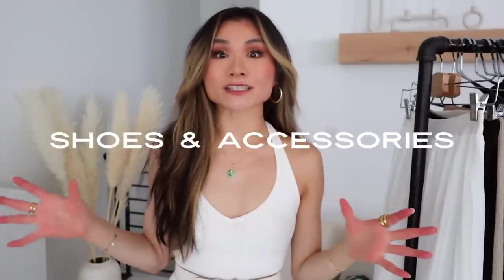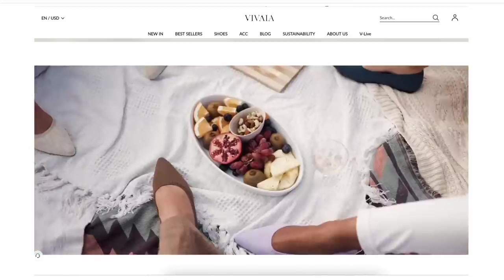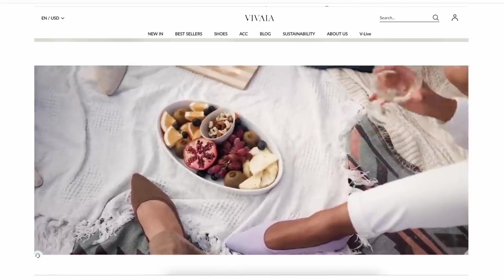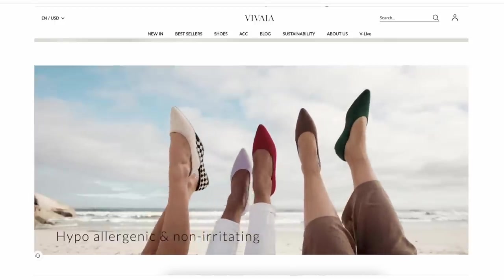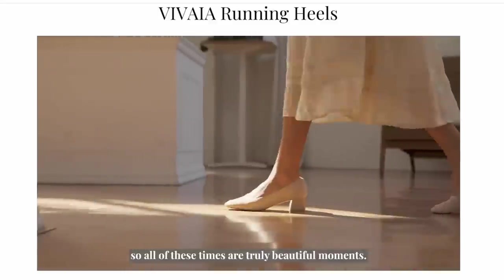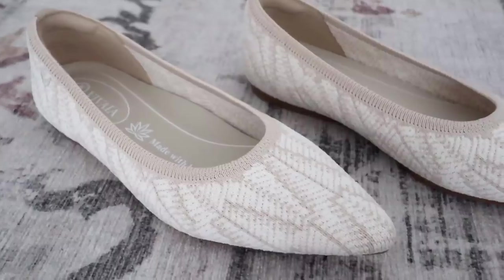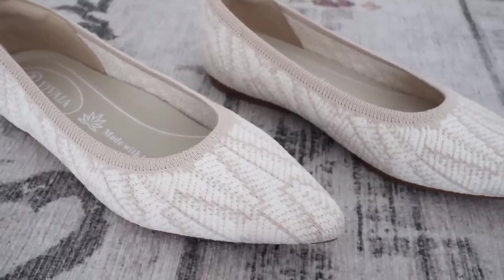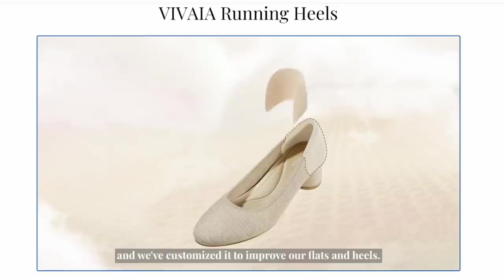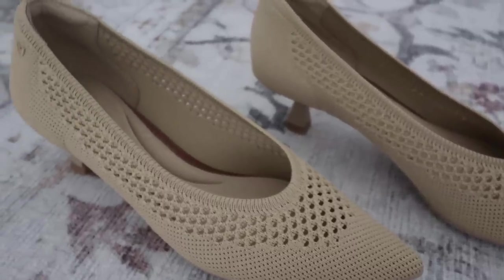So I'm actually gonna start off with shoes. A lot of you guys have been asking me, especially the past few months, about walkable, wearable, comfortable shoes. If you guys missed my last video, this is one of my favorite new brands that I've introduced on this channel. These are the Vivaya shoes — a sustainable, eco-friendly shoe brand. A lot of their uppers are all made with recycled plastic bottles. This one in particular is also made with hemp material.